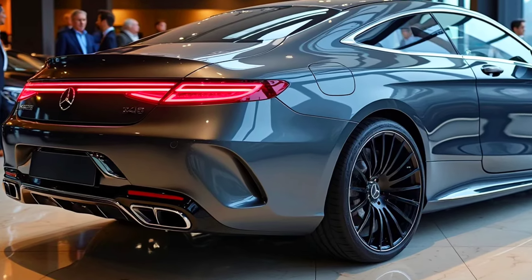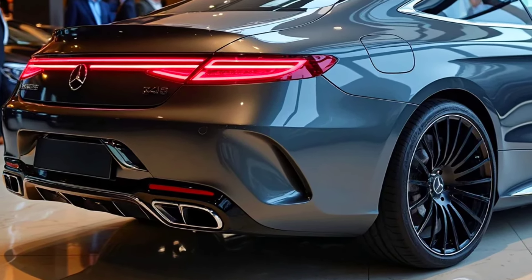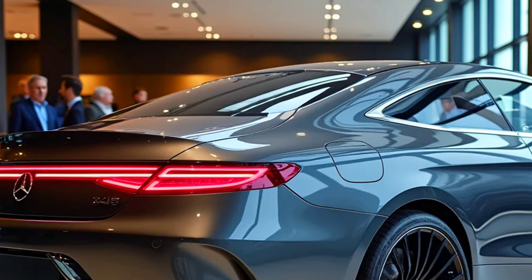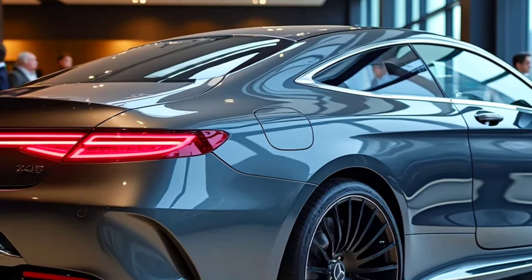In terms of performance, the S-Class Coupe 2026 is powered by a robust V8 engine with a mild hybrid option. This vehicle delivers significant power while maintaining fuel efficiency.